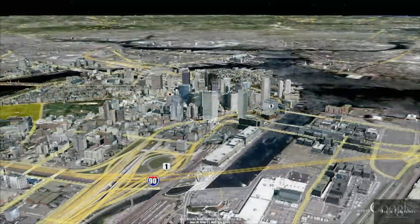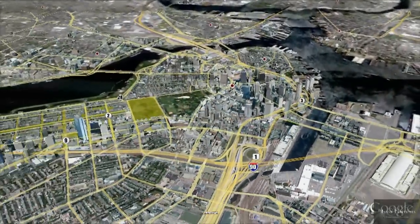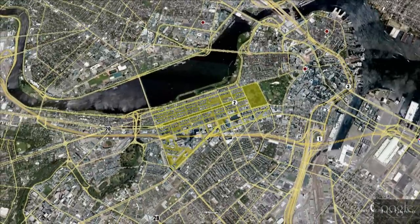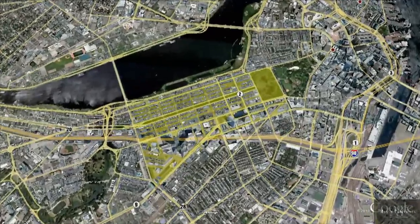Beginning in 1857 and continuing until 1880, Boston's Back Bay neighborhood was created entirely by man. The body of water separating Boston from Brookline was filled, adding 450 acres of land to the city of Boston. Today, it stands as one of Boston's premier neighborhoods.